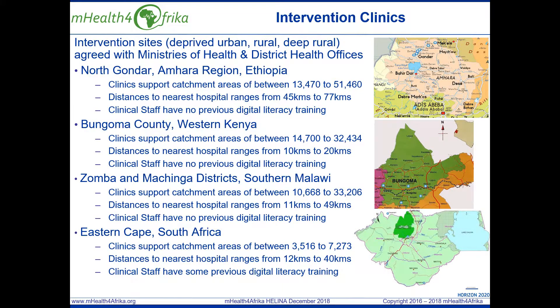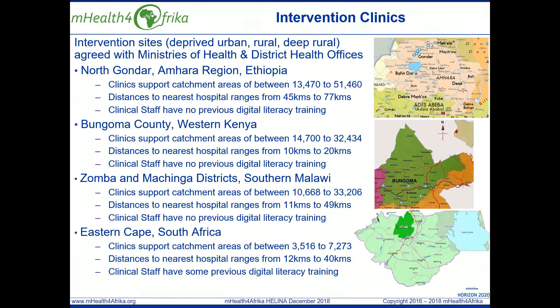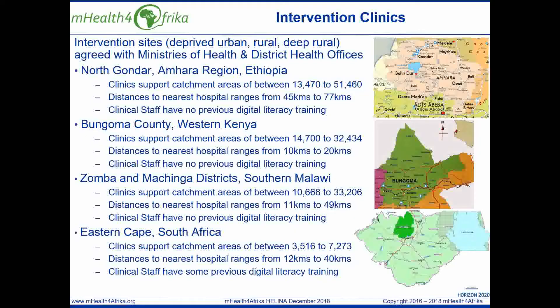The intervention health facilities are agreed with the ministry of health and district health offices. They are currently in northern Gondar in the Mara region of Ethiopia, Bangoma County in western Kenya, Zamba and Mechina districts in southern Malawi and the Eastern Cape in South Africa.